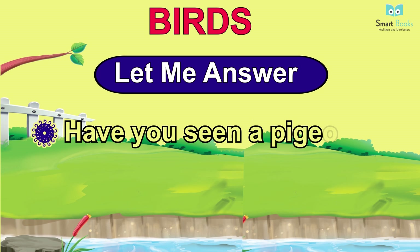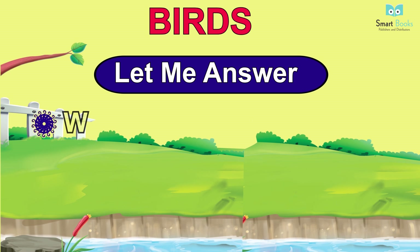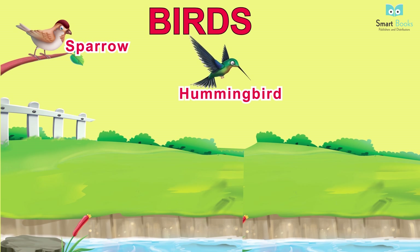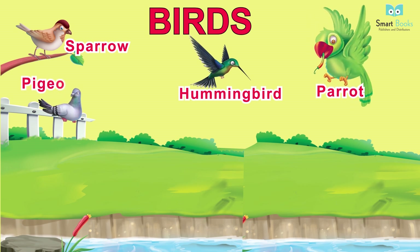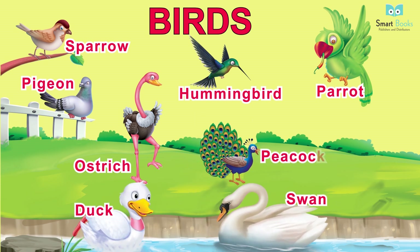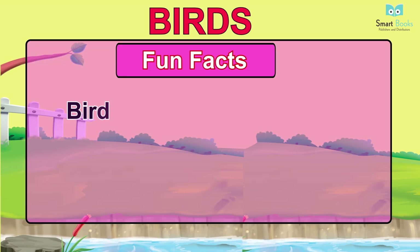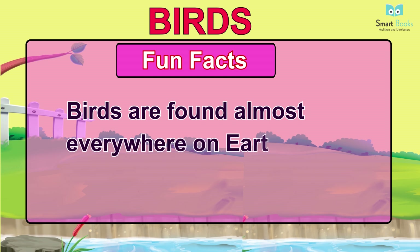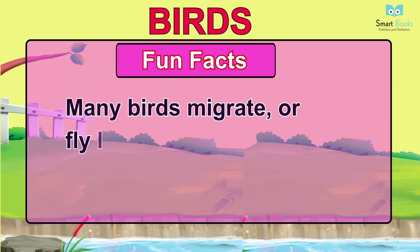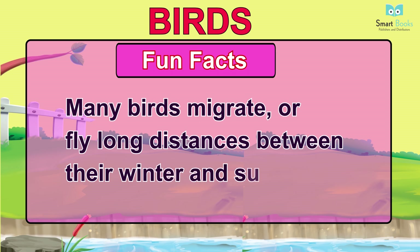Birds. Let me answer: one - have you seen a pigeon? Two - where do we find ducks and swans? Three - what is the color of a crow? Vocabulary: sparrow, hummingbird, parrot, pigeon, ostrich, duck, swan, peacock, crow. Fun facts: one - birds are found almost everywhere on earth; two - many birds migrate or fly long distances between their winter and summer homes.